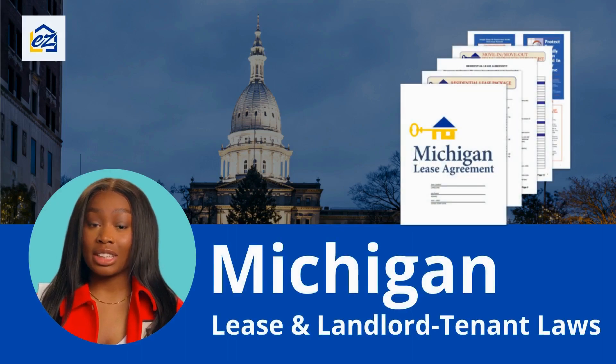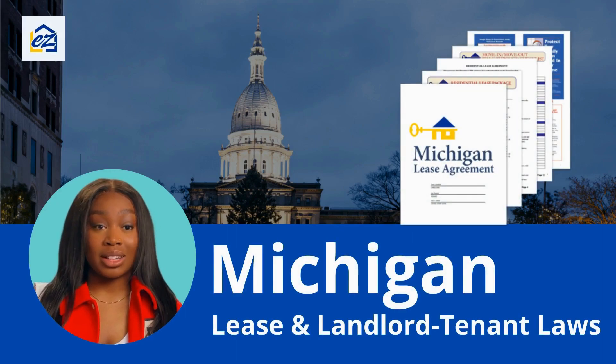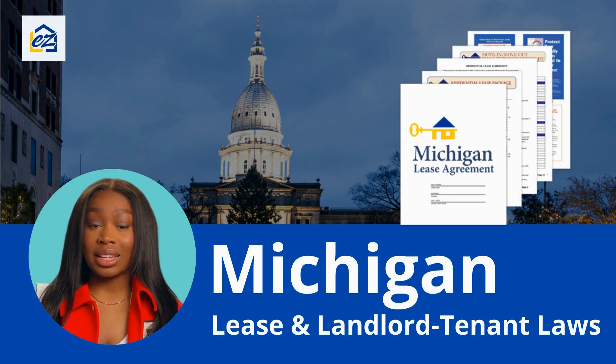Welcome to our video on Michigan Lease and Landlord-Tenant Laws. As a landlord, it's essential to know your rights and responsibilities to manage your rental property well. With that in mind, here are some important points of landlord-tenant laws in the Great Lakes State.